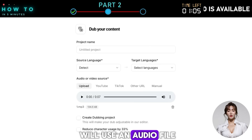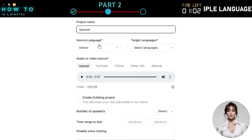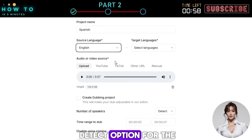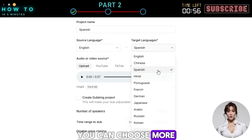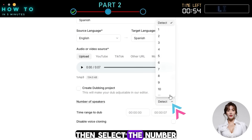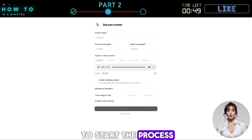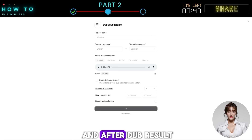Click 'Create Dub' and upload your video or audio file. In this example we will use an audio file. You can select the source language manually or use the auto-detect option. For the target language you can choose more than one language, then select the number of speakers and adjust the time range if needed. Finally, click 'Create Dub' to start the process.